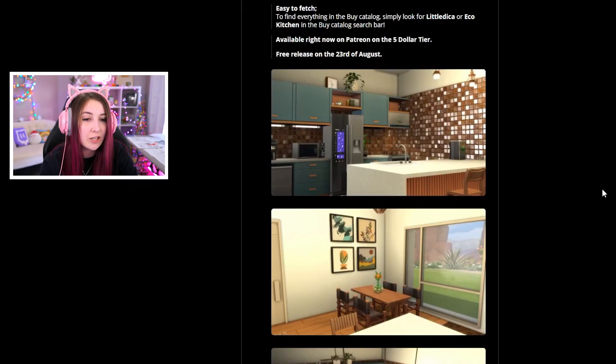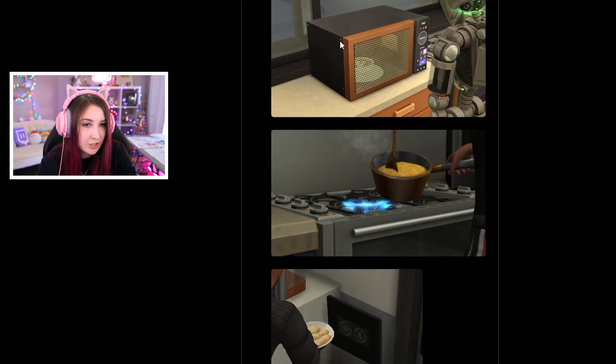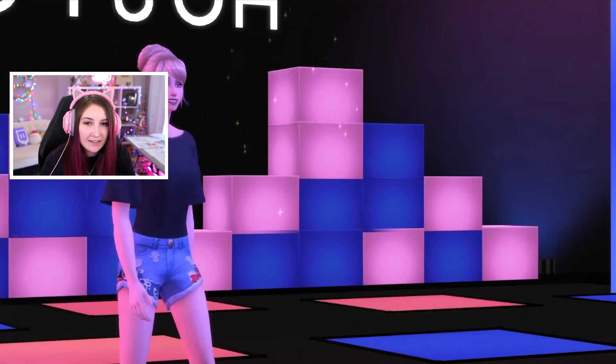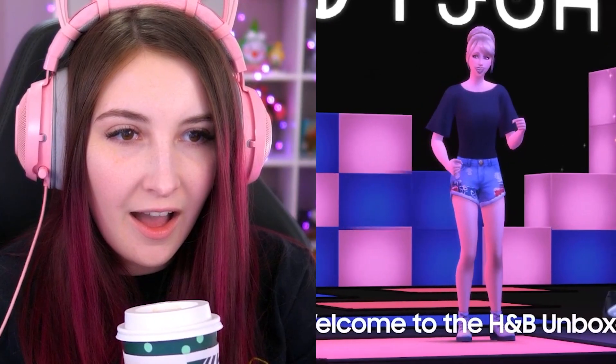I really want to look at the eco kitchen stuff. Like look at how absolutely stunning these photos are. It's so good. Look at the microwave. Look at this, it's so good. There's even a trailer. Like look at this, we're in like a whole announcement. This is so cool.